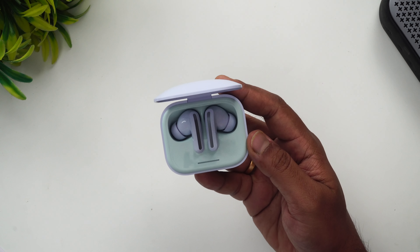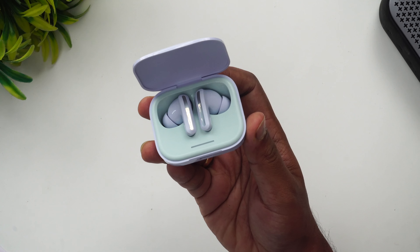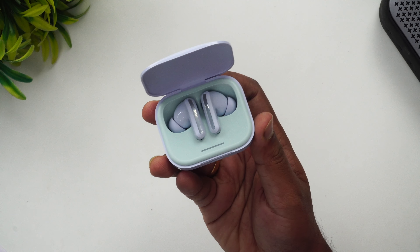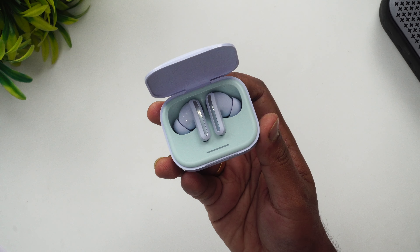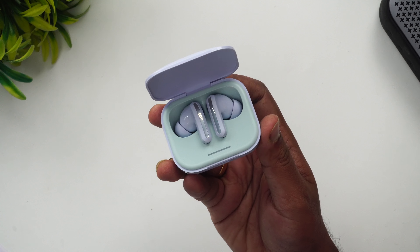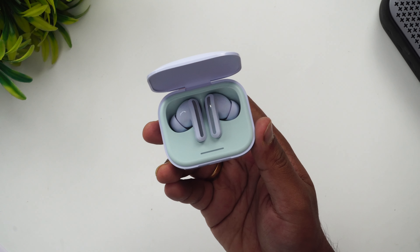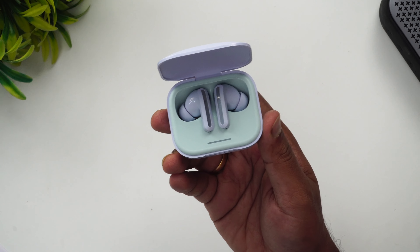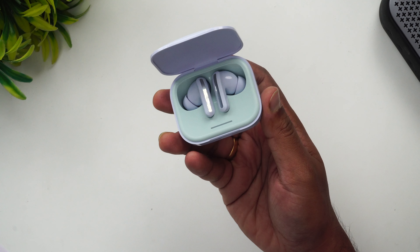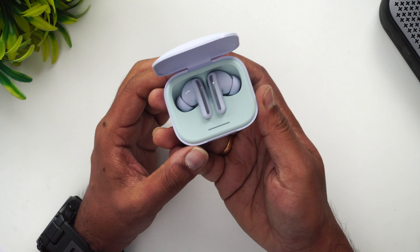Now let's talk about the features. You get a 12.4mm dynamic driver with a titanium diaphragm, two microphones per earphone, and SBC and AAC codecs are supported. Noise cancellation is hybrid ANC up to 46 decibels with three modes: transparency, noise cancellation, and off. ENC is there for call noise reduction and an anti-wind noise algorithm is also present. Bluetooth 5.3 is supported with a 10-meter range and Google Fast Pair support.